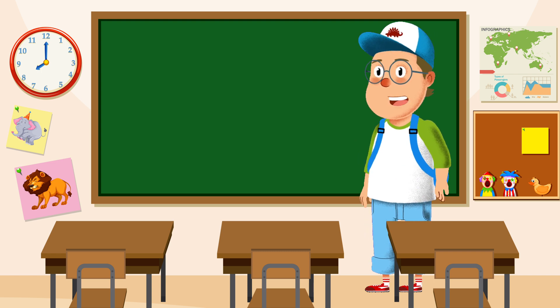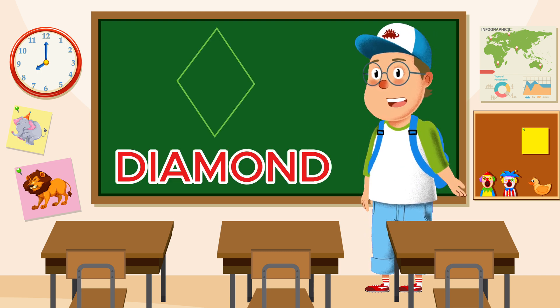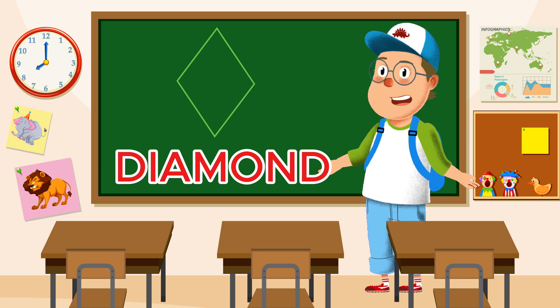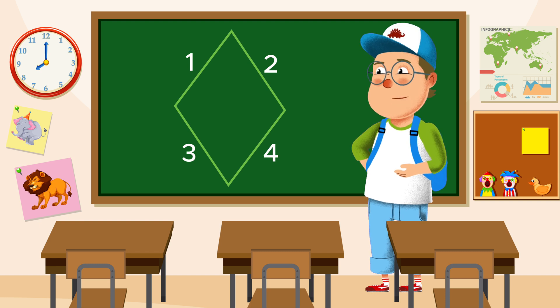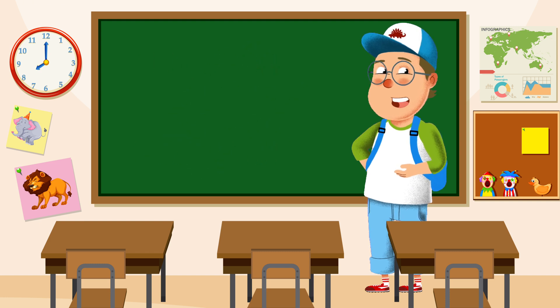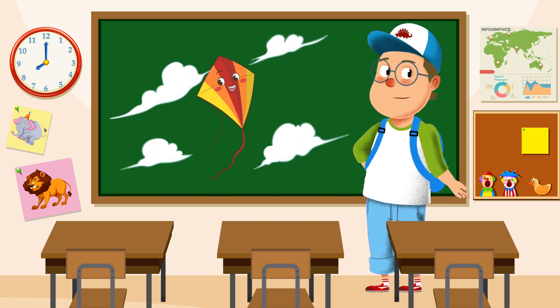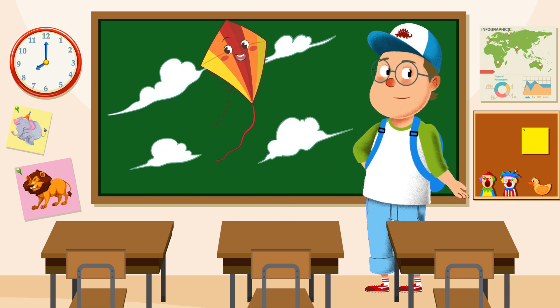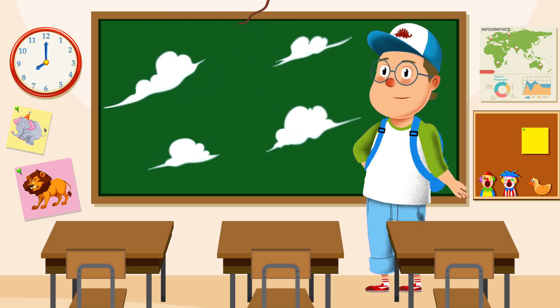Next up, we have a shiny diamond. No, not the ones you find in treasure chests — the shape! A diamond has four sides like a square, but it's tilted. Can you say diamond? Let's draw a kite together, because kites are shaped like diamonds. Up, up it goes.